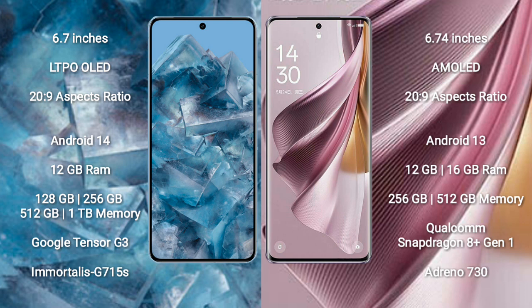Google Pixel 8 Pro comes with 12GB RAM, 128GB, 256GB, 512GB, and 1TB internal storage options, a Google Tensor G3 processor, and Adreno 740 GPU. Oppo Reno 10 Pro Plus comes with 12GB or 16GB RAM, 256GB or 512GB internal storage, a Qualcomm Snapdragon 8 Gen 1 processor, and Adreno 730 GPU.